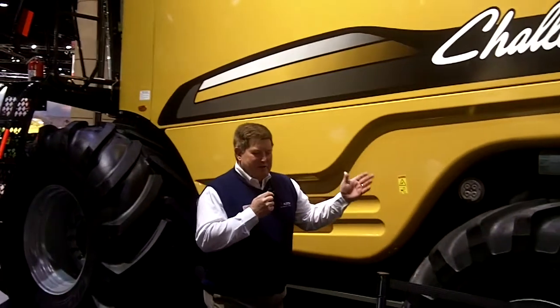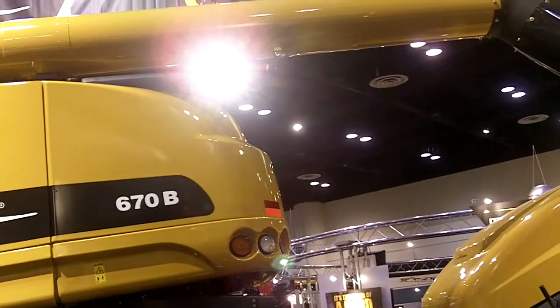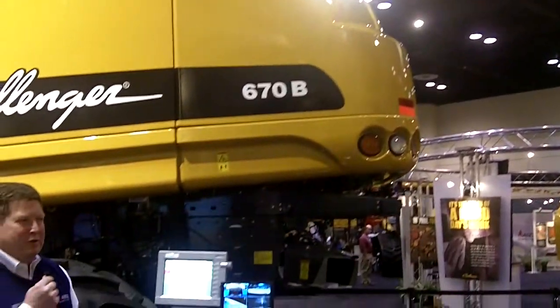Today, the combine we have on display is actually the Class VII 670B Combine. This is a 350-horse combine that has been modified to tow the baler in both the drive system, but also the discharge system of the chopper areas is modified to actually deliver the product in a simple manner without conveyors and chains and so on into the baler.